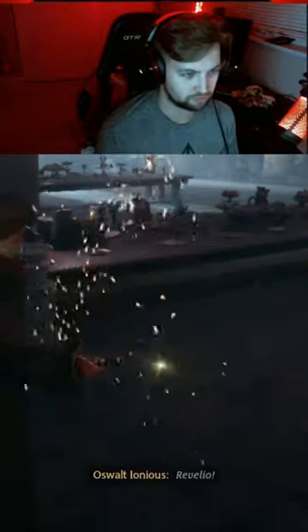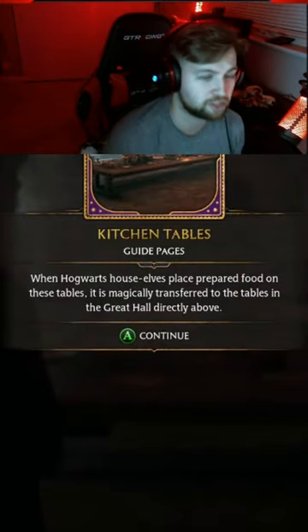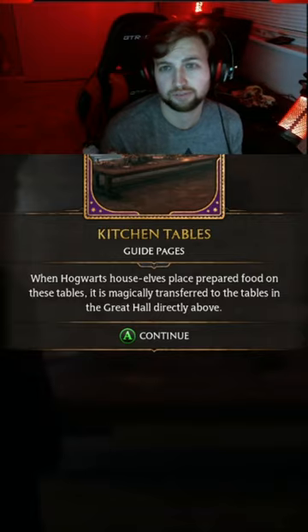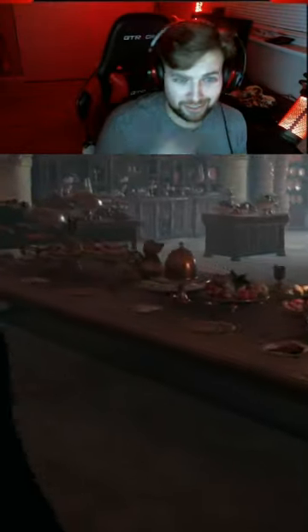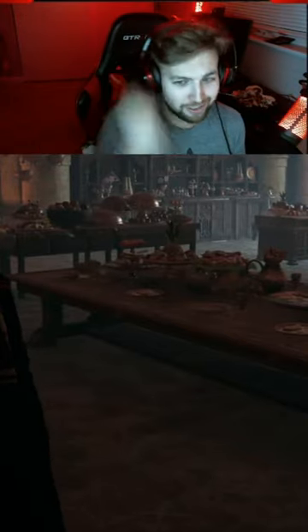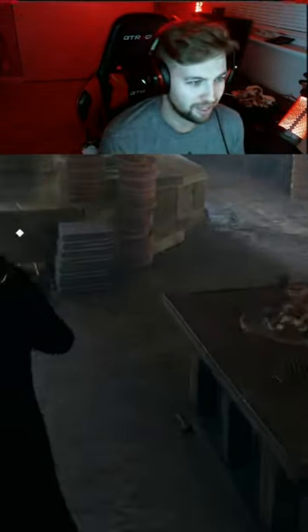Pretty sweet. I don't even need these field guide pages — I already know how it all works. I am the field guide.